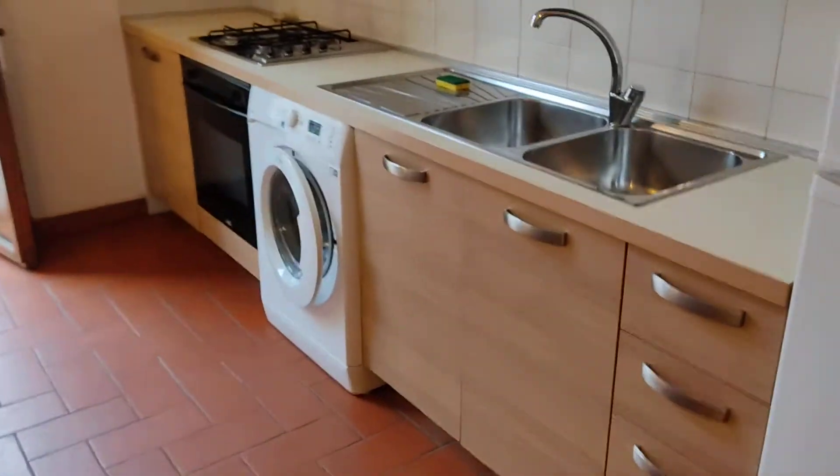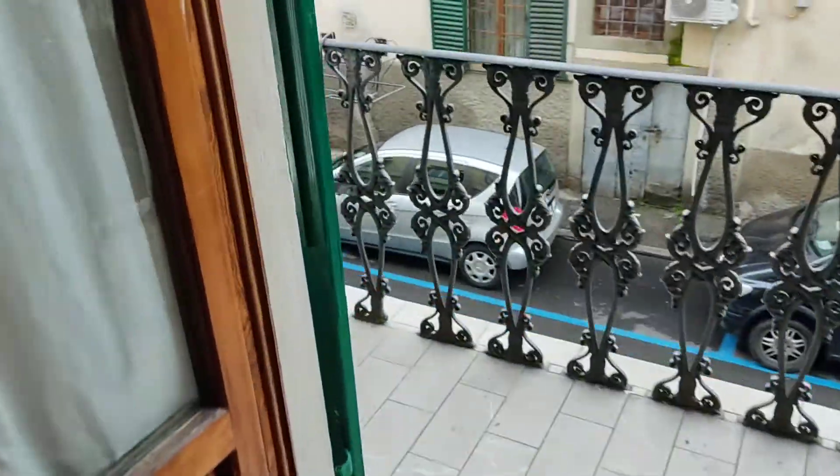I'm going to show you this flat. At my back you can see the entrance door. We are into this hall and on the right side we find the kitchen, which is very modern. There is a laundry machine, many shelves and also a balcony.